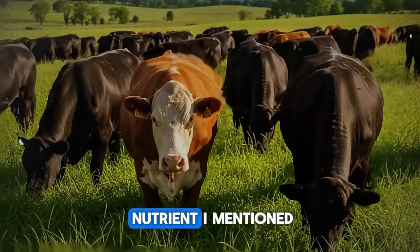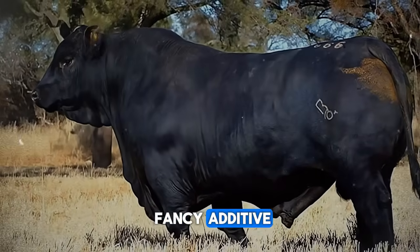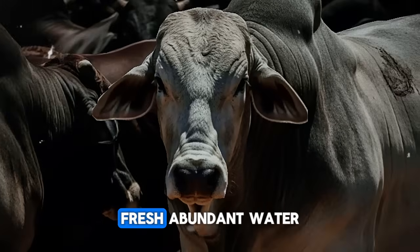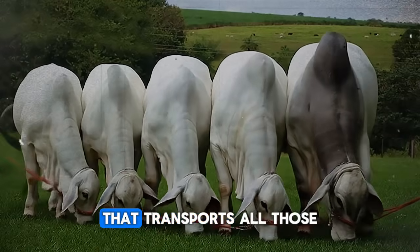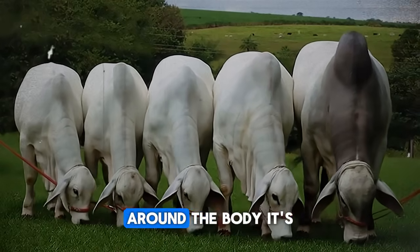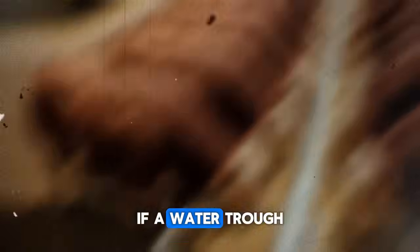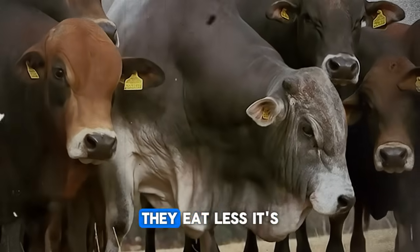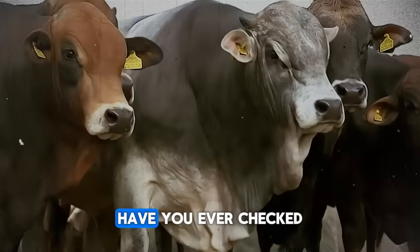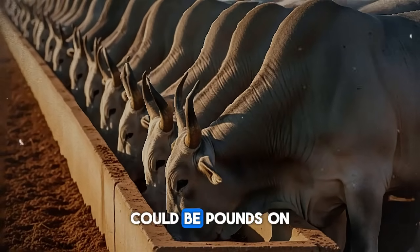Now, for that overlooked nutrient I mentioned — it's not a grain, it's not a protein supplement, and it's not a fancy additive. It's water. Clean, fresh, abundant water. A finishing steer can drink over 20 gallons of water a day, especially in warm weather. Water is the highway that transports all those valuable nutrients around the body — essential for digestion, temperature regulation, and every metabolic process. If a water trough is dirty or the water is stale, cattle will drink less, and if they drink less, they eat less. The difference between a clean trough and a dirty one could be pounds on the scale.